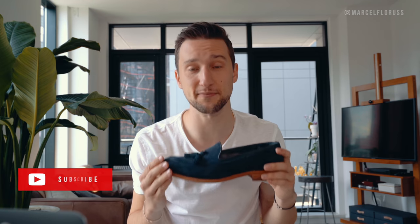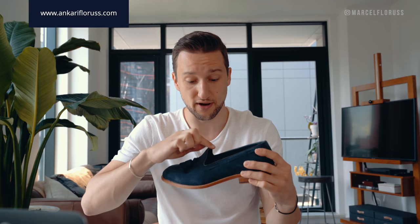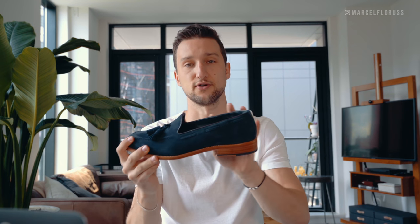Specifically the ones I'm holding right now — these are navy suede tassel loafers from my own brand. You'll see a light colored sole on the bottom, so we have a nice contrast and a very simple design. Then we have some brown piping around the opening of the shoe and around where the tassel goes through.